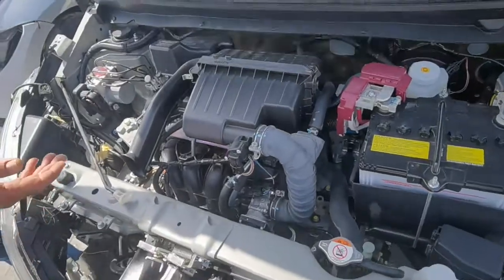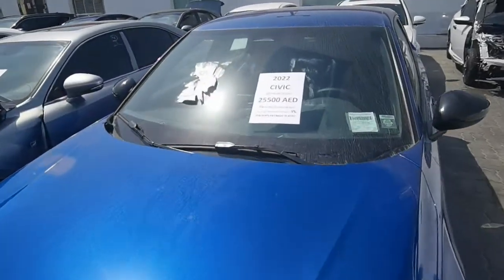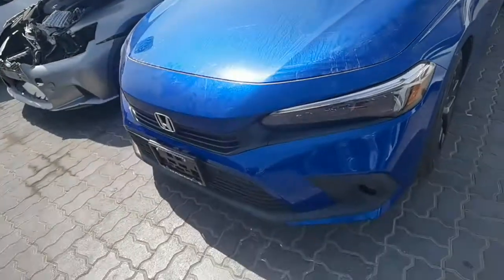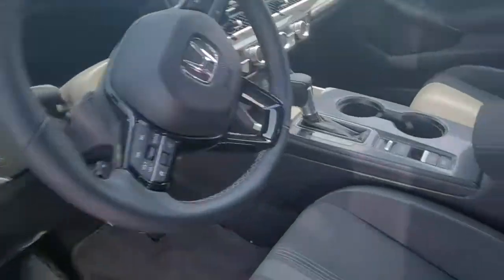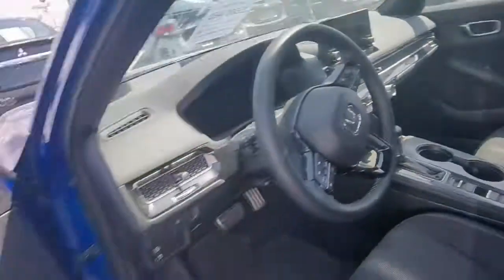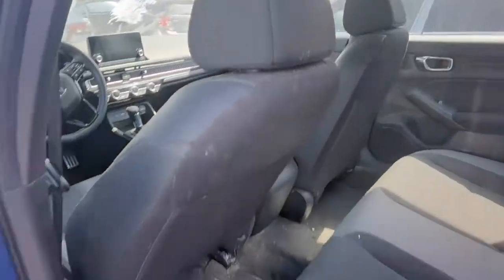Nice blue color. Good look — this is the car look. Wow, inside is beautiful, really too clean car, very very nice look. Good-looking, nice clean car.